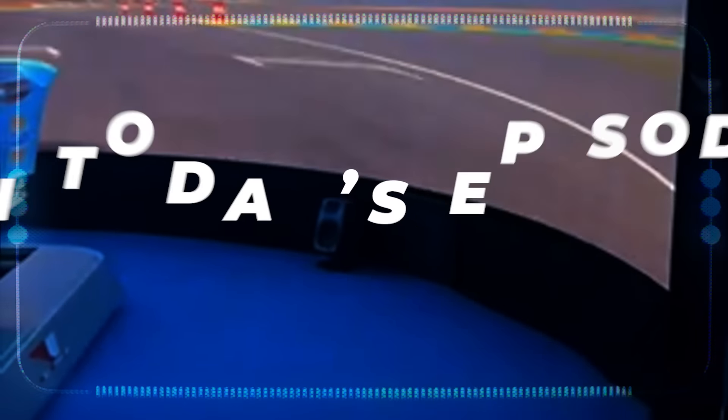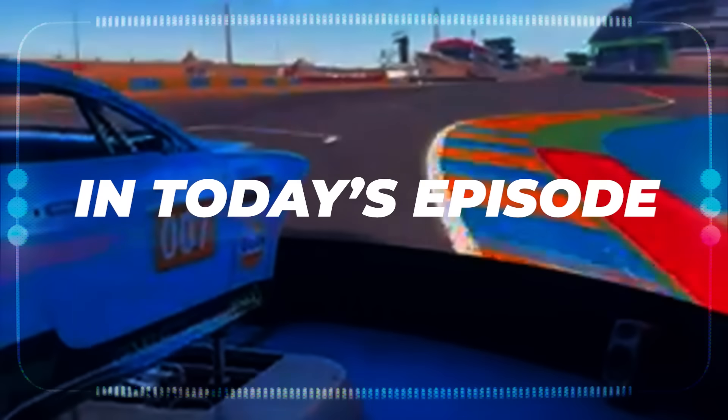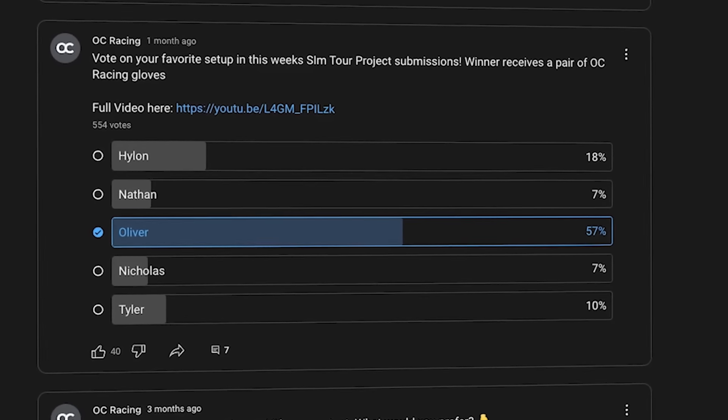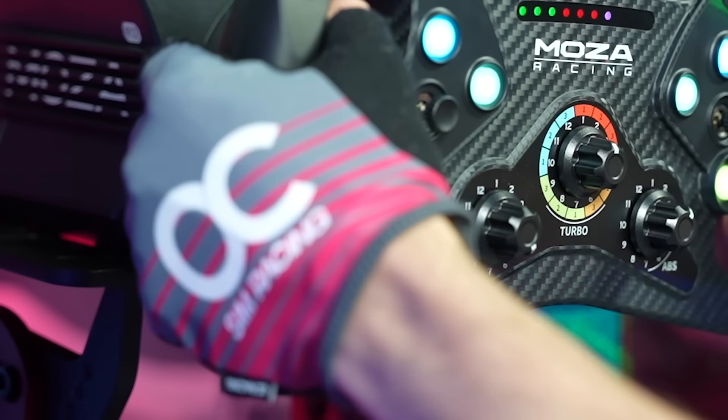This episode is packed with some insane setups, including one valued at over a quarter million dollars and owned by a single individual. Before we get there, remember that after watching this video, you can vote on your favorite setup in the community section of my channel, and the top submission will receive a free pair of the highly sought-after OC Racing gloves. Anyways, with that said and without further ado, let's get right into it.